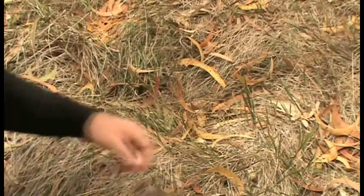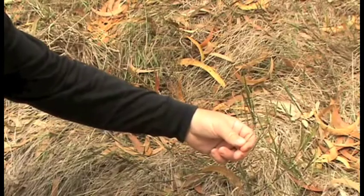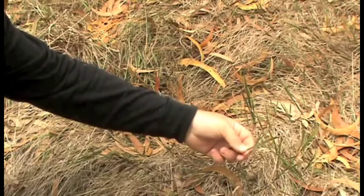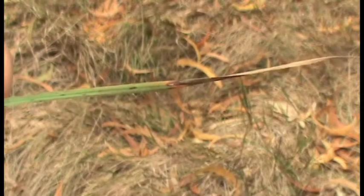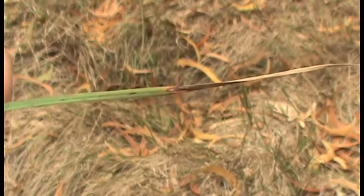Here we have a close-up of the grasses within the May application of imazapyr. We have classic symptoms of the imazapyr taking effect with the necrotic spotting on the foliage, suggesting that this herbicide is still active. Here we have a close-up of necrotic spotting due to the imazapyr application at four months after treatment.